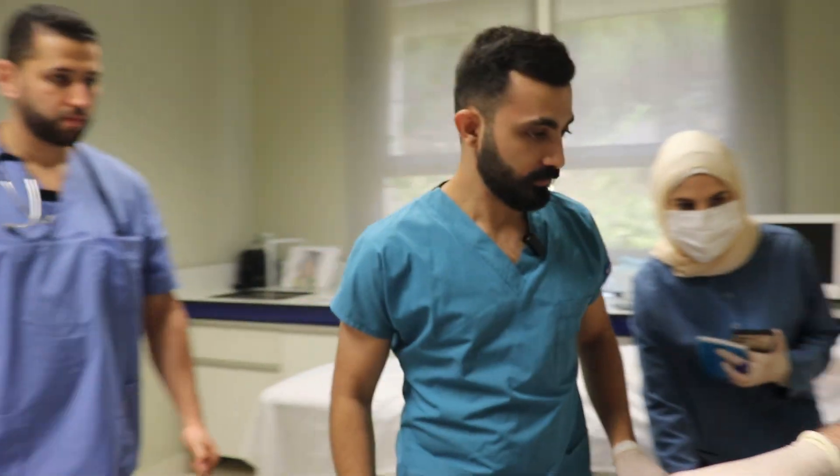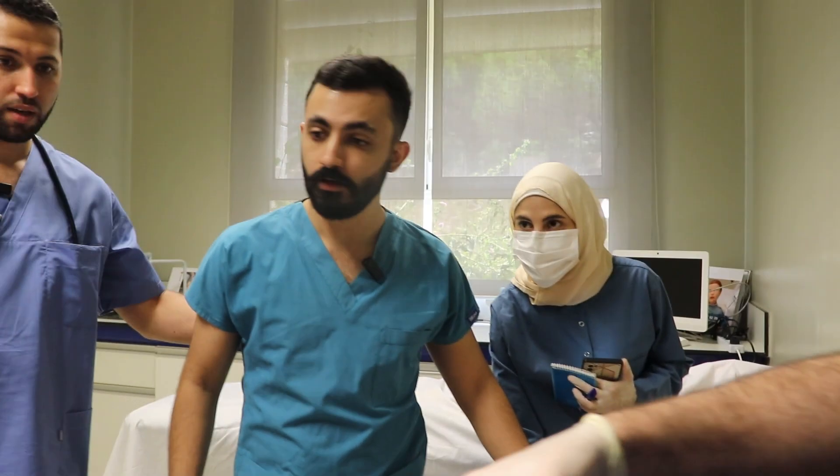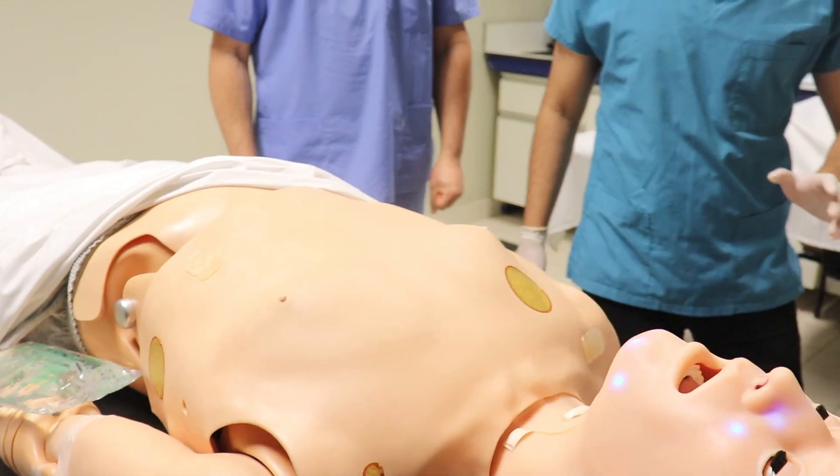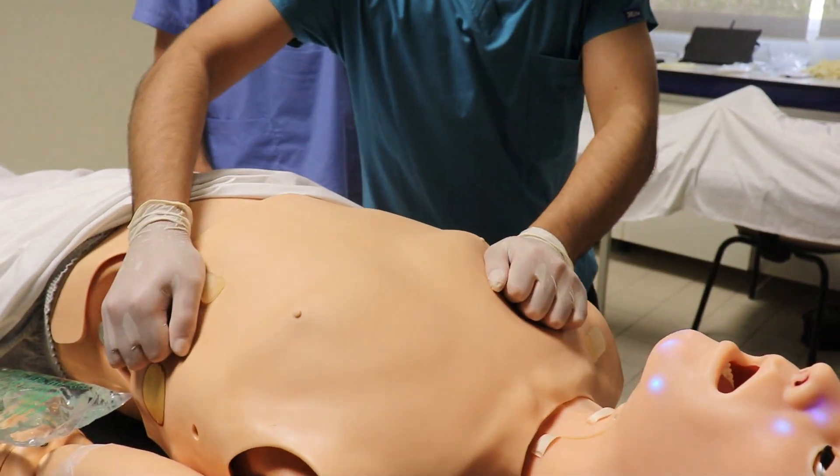No pulse. Patient remains in V-fib. Let's shock again. Shock ready. Clear the patient — shock on 1, 2, 3. Shock delivered.